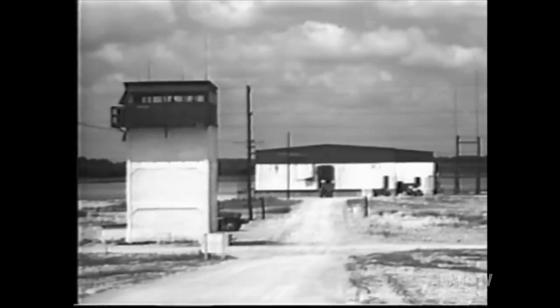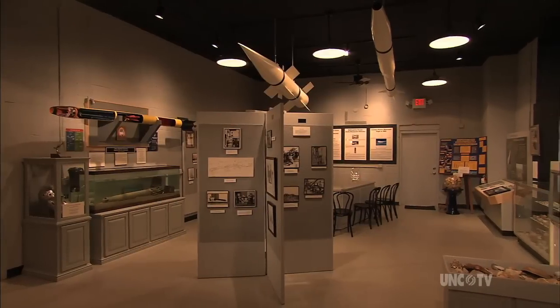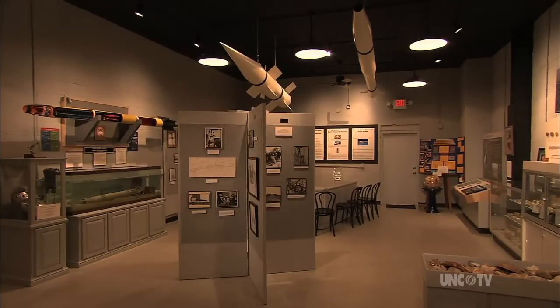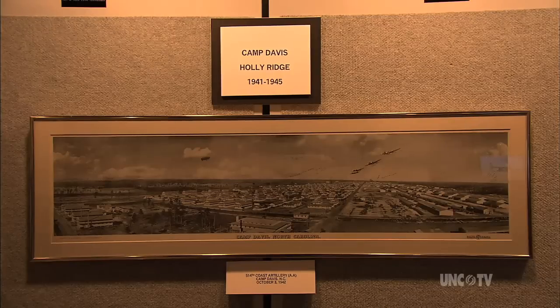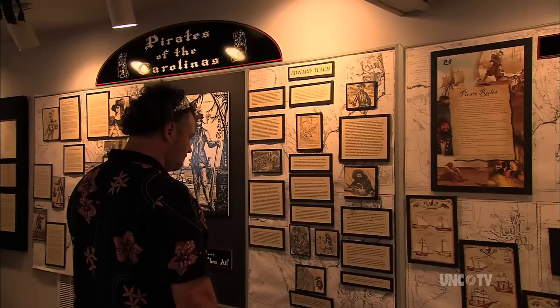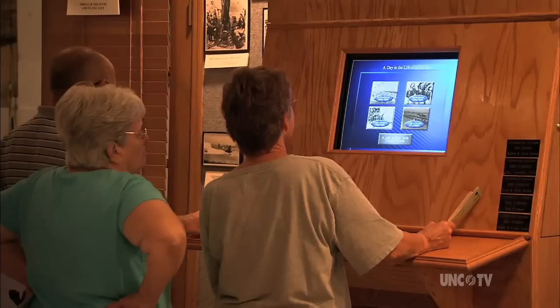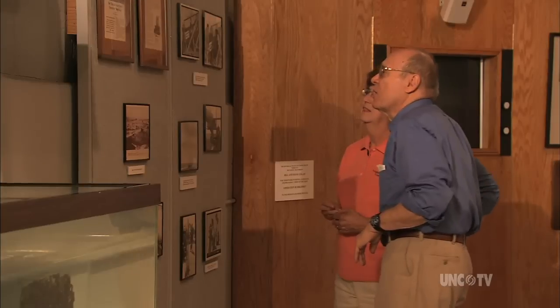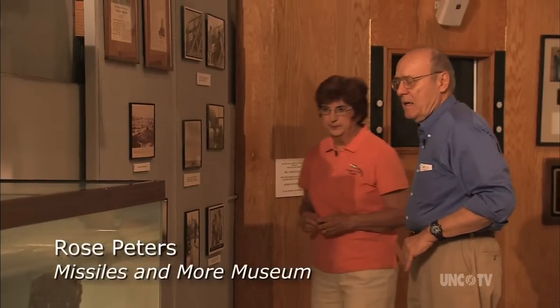Today, Operation Bumblebee is long gone, but not forgotten. The explosion-proof assembly building houses the Missiles and More History Museum — a trove of photographs, movies, and artifacts describing the rocket program, the huge World War II Army Camp Davis that once thrived nearby, and the early pirate-infested history of Topsail Island. When you visit the museum, ask Rose Peters to show you what Frank Sheeran found at the water's edge in July of 1994. This is a booster rocket.